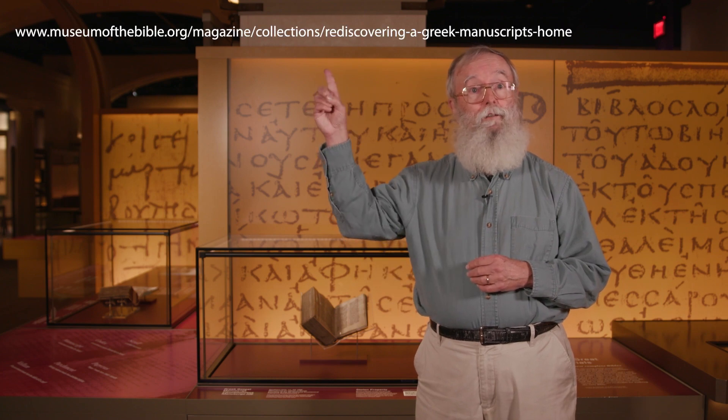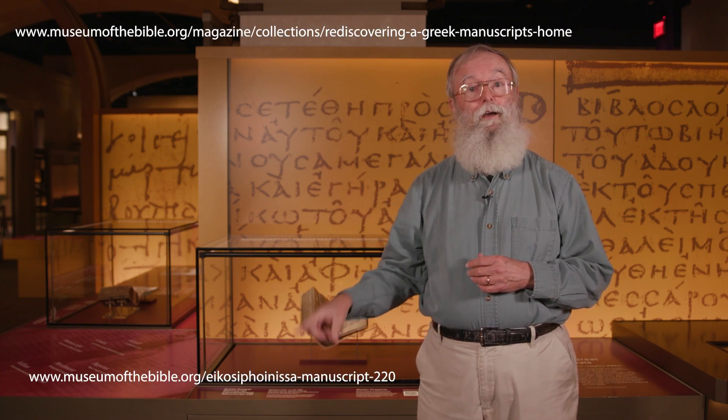The fourth manuscript is a manuscript containing the four Gospels that comes from the south of Italy and dates to about the year 1000. This manuscript actually belonged to the museum at one point, but when we discovered that it had been looted from a monastery in Greece during World War I, we returned it to the ecumenical patriarchate. The fact that this manuscript is here is due to the ecumenical patriarch Bartholomew, who graciously allowed us to use this manuscript as a way to illuminate the problem of cultural heritage.